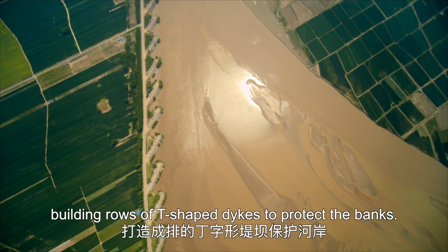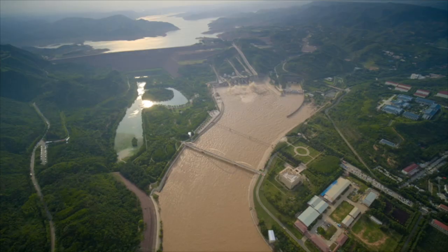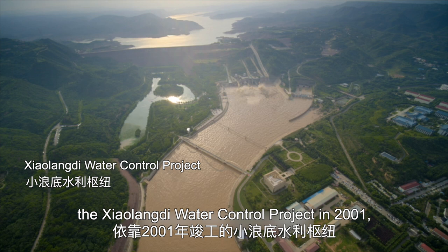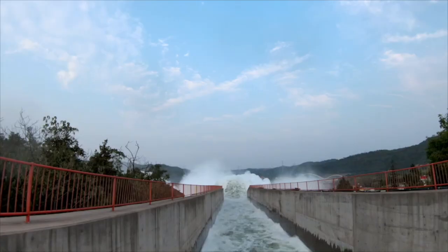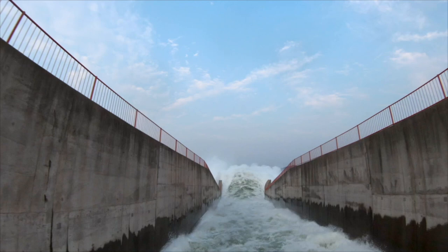To that end, they have consolidated cities and dams, building rows of T-shaped dikes to protect the banks. And with the completion of the Xiaolangdi water control project in 2001, a key project was established for the treatment and development of the Yellow River.